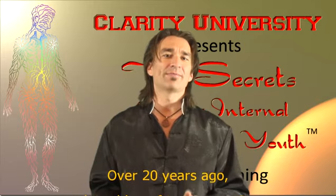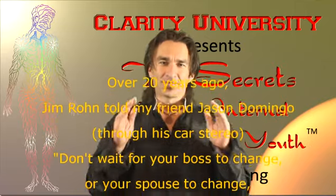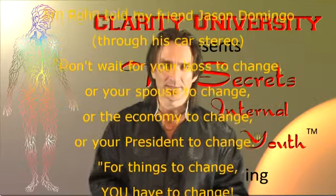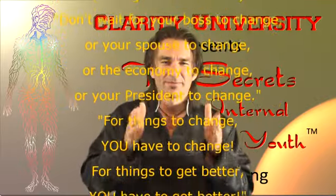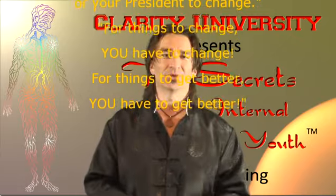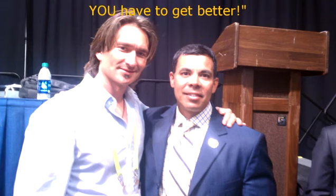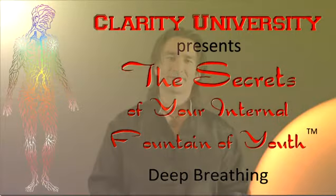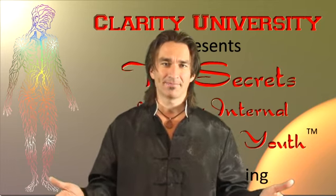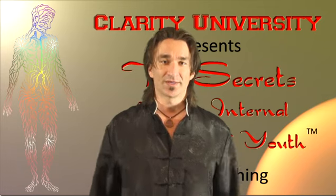You ought not worry about who's running the government or what's happening in the world today. If you want things to change in your life, it's probably not going to be your government leaders who do that for you, no matter who gets elected. If you want to change your life, change you. It doesn't cost a dime. How many healing arts have to do with deep breathing? So many things start with deep breathing.